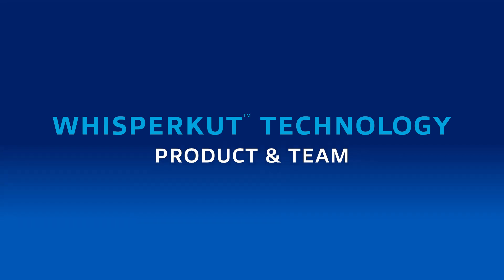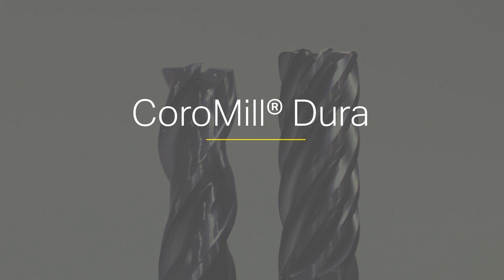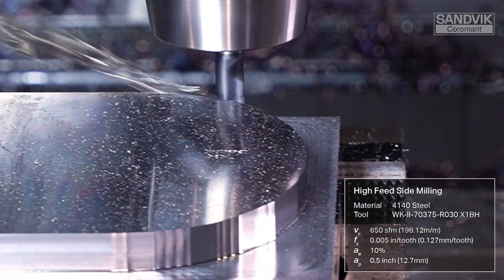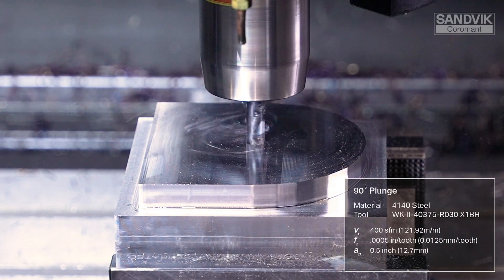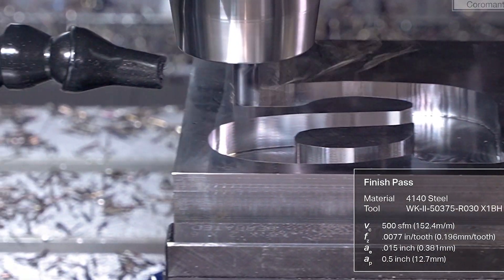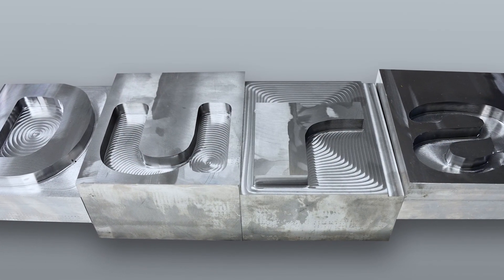Let's talk a little bit about some secret sauce — whisper cut technology — which is going to effectively break up harmful harmonics, making stable milling easier than ever. CoroMill Dura does come with whisper cut technology. What that is — it plays into the geometry. Each tooth or flute is going to have a different helix angle, as well as unequal indexing of the flutes. If you look at the end of the tool, you're not going to have 90 degrees between each one of the flutes — it's going to be unequally indexed. It's really going to help with stability, cut down on harmful harmonics, create better surface finish, and create longer tool life.